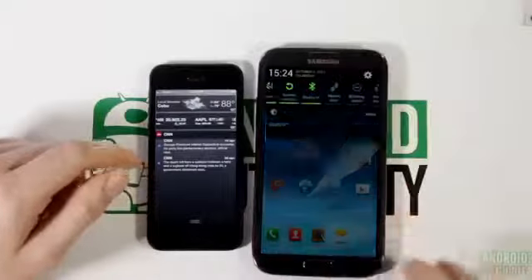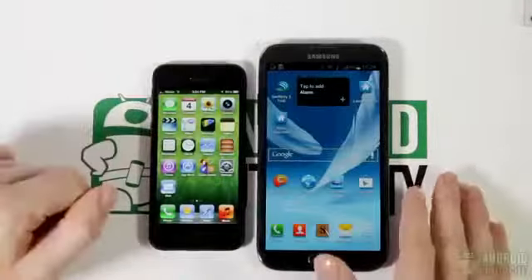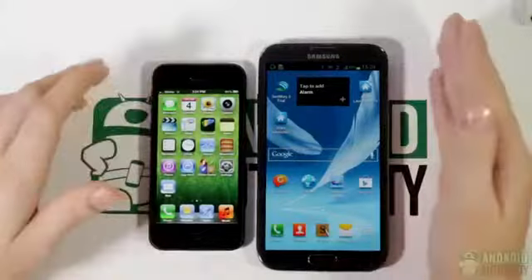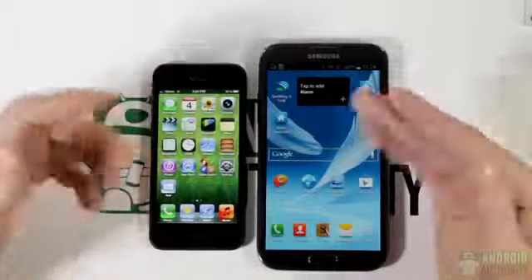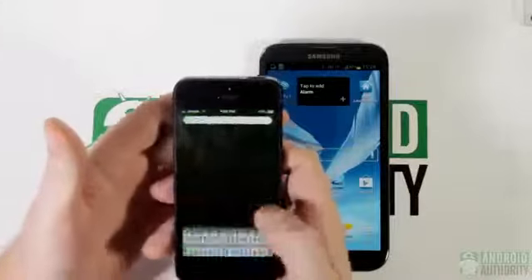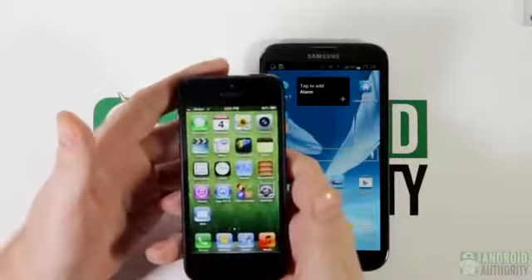Similar notifications can be found on both devices, but what really makes them different is that we're looking at a 4-inch screen with a 1136 by 640 resolution versus a 5.5-inch 1280 by 720 panel. The iPhone affords the user significantly better one-handed operation and one-handed typing, making it a very pocketable and portable device.